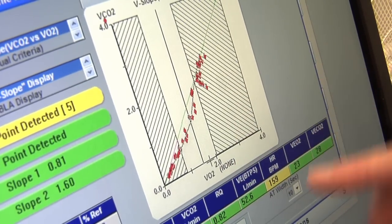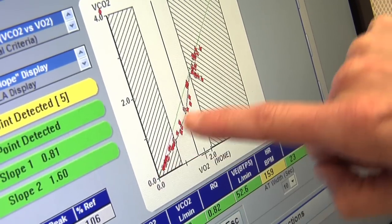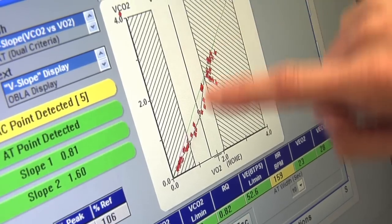This looks like actually a beautiful response, because it shows very clearly here your normal rate of breathing suddenly changes.